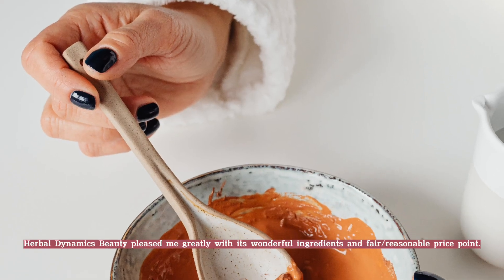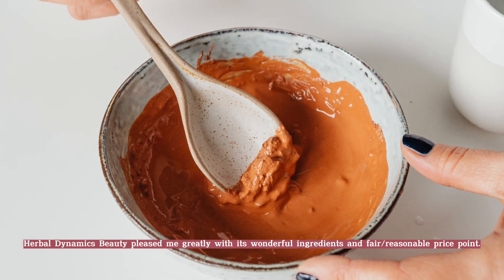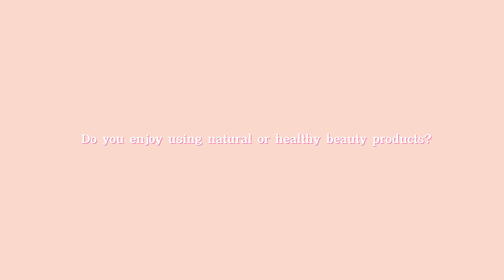I am ecstatic with how well both products work and I can't wait to try more. Herbal Dynamics Beauty pleased me greatly with its wonderful ingredients and fair, reasonable price point. Do you enjoy using natural or healthy beauty products?